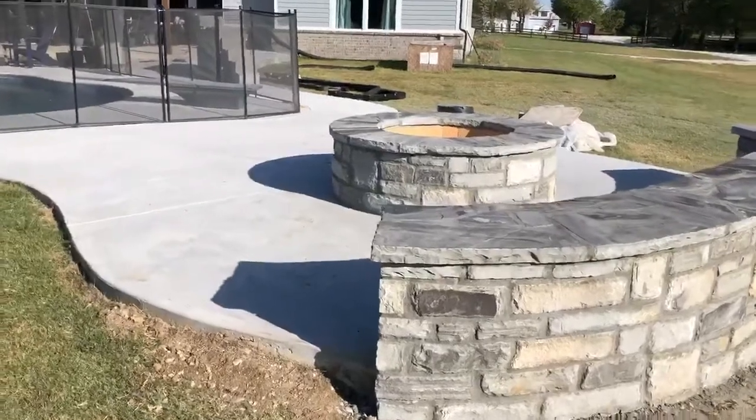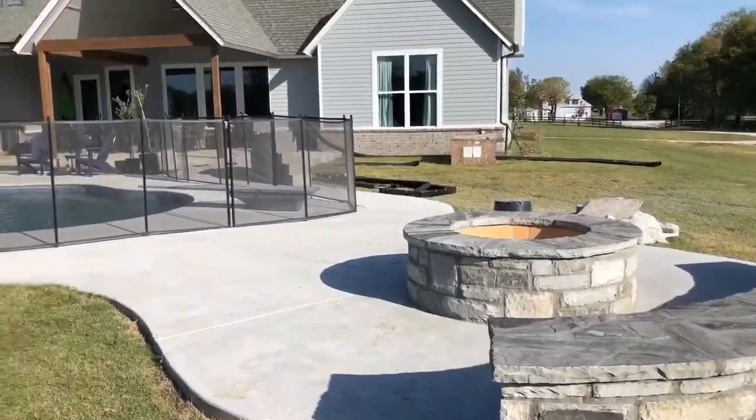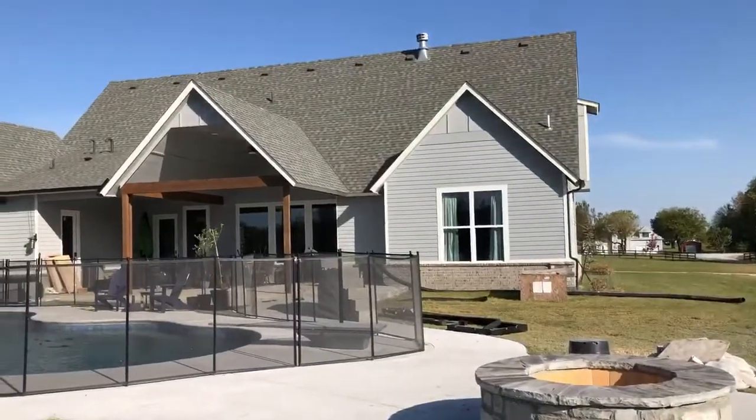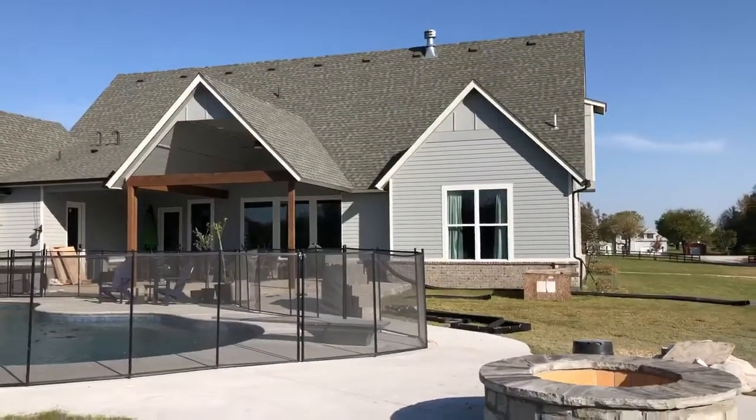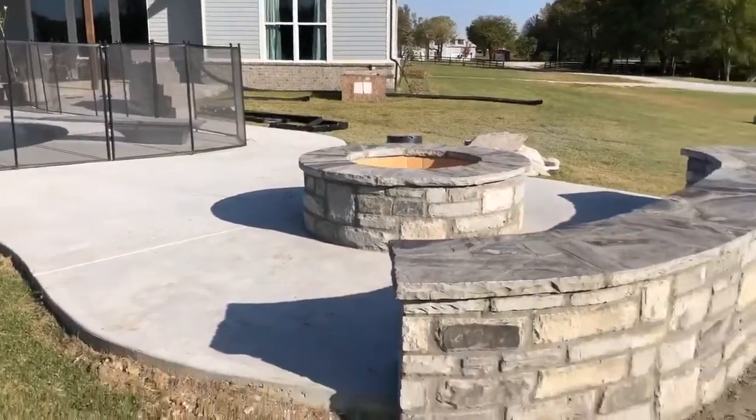Earlier videos have shown you when we did the decorative concrete. We're getting ready to begin the outdoor living area over there next to the covered porch, and I'll flip around.